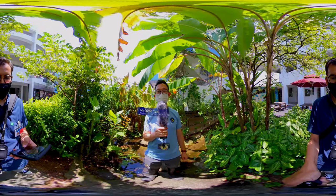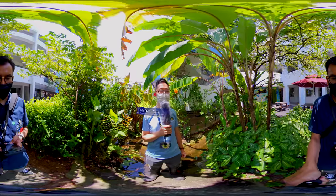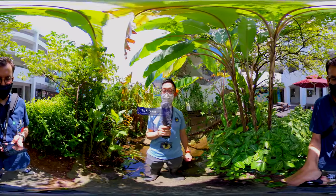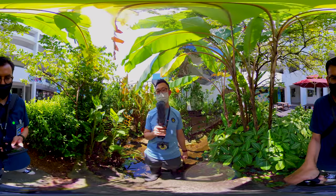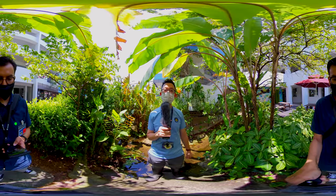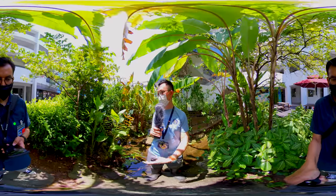We are now at one of the seven eco-habitats in the school. This habitat is called the stream. In the past, when I joined the school 10 years ago, this was just a grass patch behind me, but we have transformed it over the years to make it into a slow-flowing stream.